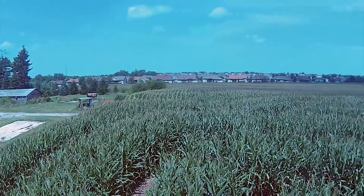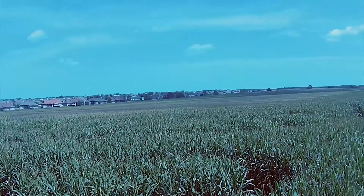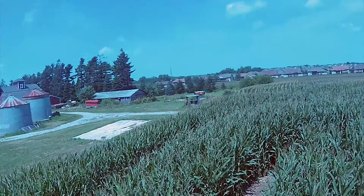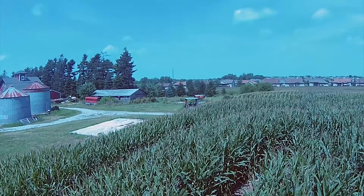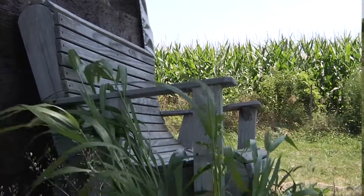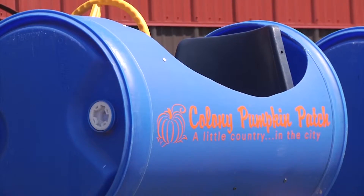We just kind of took Google Maps and drew a design in there, and then went out, and as the corn was starting to grow, just peeking out of the ground, we went out and flagged it. My kids were like my little ducklings behind me as I was following my map, and it was just kind of a trial to see if it was something people would be interested in.